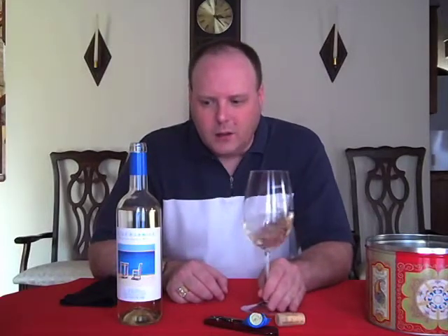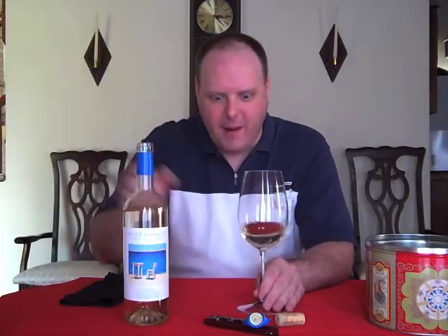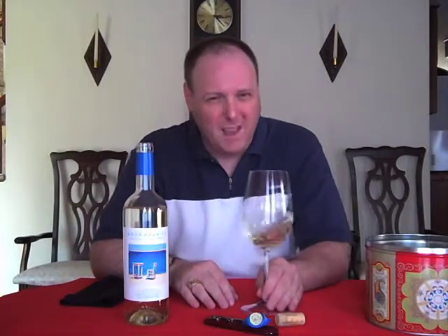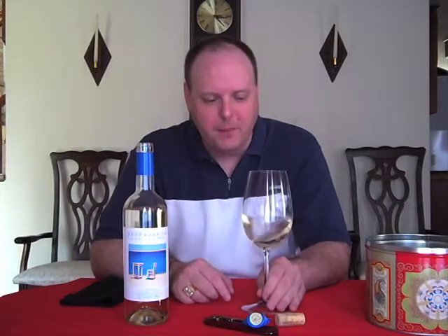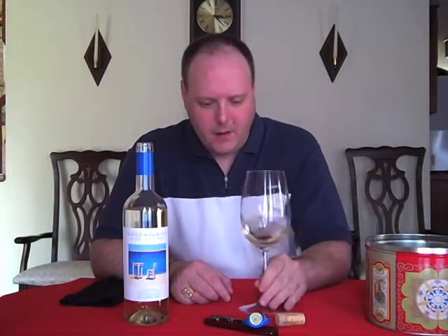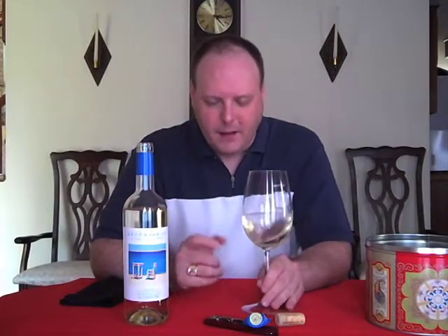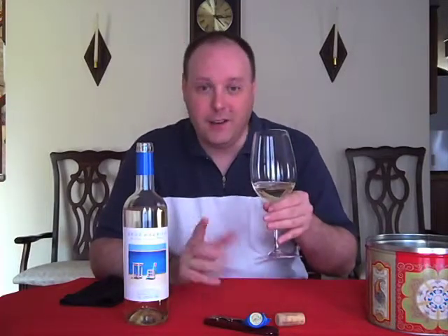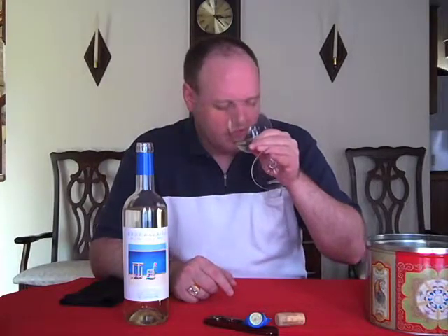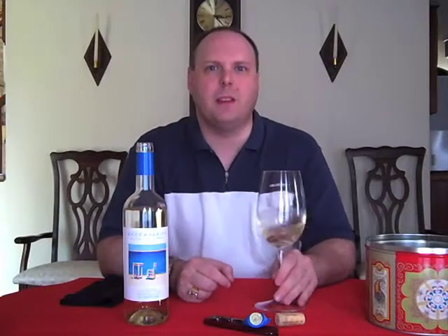Maybe pineapple. The website says something about apples and pineapples. I don't smell apples, but I smell a little hint of pineapple, and definitely somewhat of a peach — a fuzzy navel type of thing. Maybe more like the skin of a peach, something like that. All right, let's taste it.